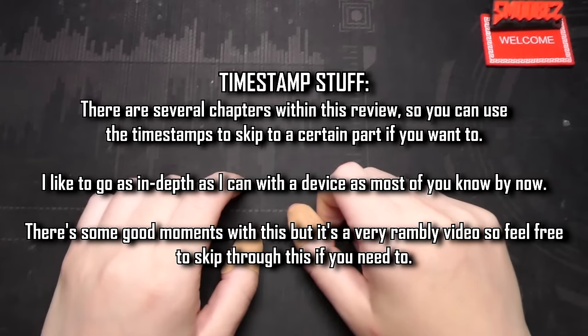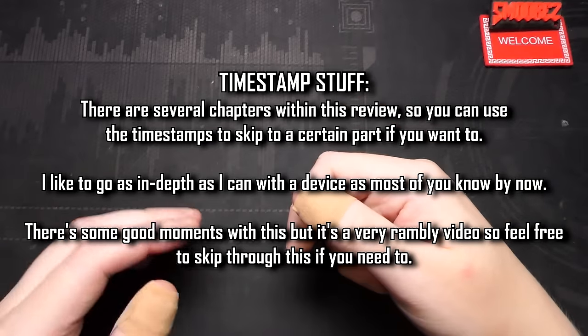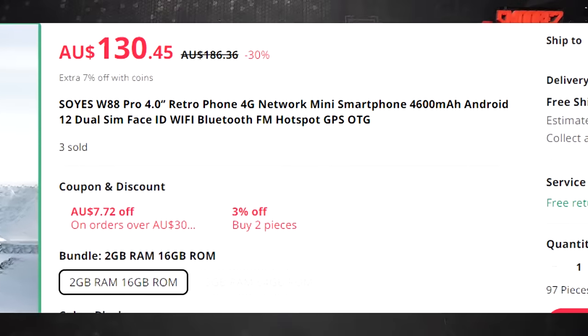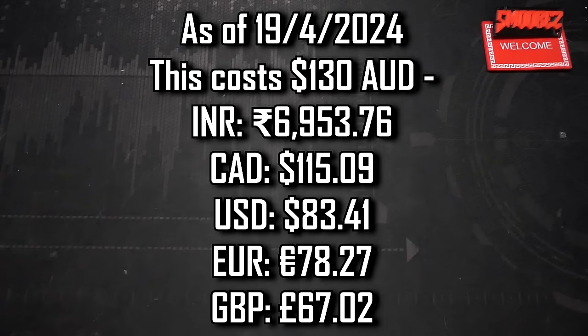If you want to stick around, please buckle up, get yourself a drink. You've seen the runtime — it's probably going to go for way too long. Feel free to skip along using the timestamps in the description as well as a pinned comment if you don't want to hear the listing and just want to go straight to the unboxing. Today we're looking at the Soys W88 Pro 4-inch Retro Phone 4G Network Mini Smartphone, 4600 mAh, Android 12, Dual SIM, Face ID, Wi-Fi, Bluetooth, FM, hotspot, GPS, OTG. Oh boy, these listings don't get any easier do they?